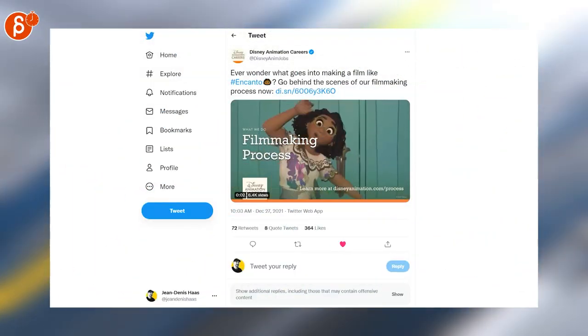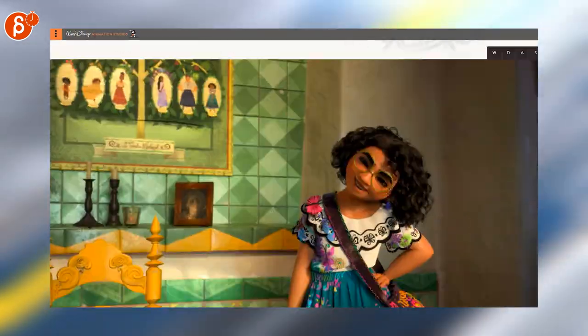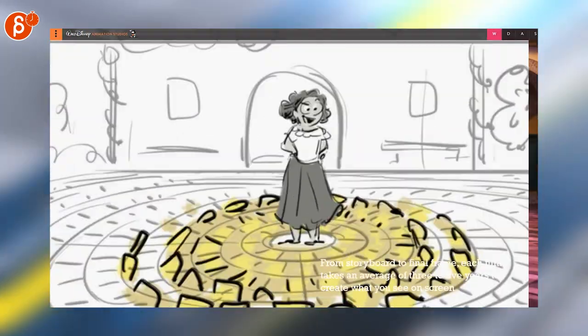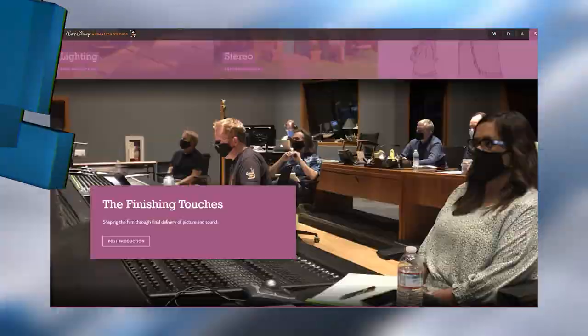Disney Animation Career posted a really cool behind-the-scenes of Encanto. If you go to that website, you'll see how it's really well laid out. As you scroll down, it reveals more and more of the production, the whole process, and you can stop and look at more details there. It's really cool, really well done — highly recommended.